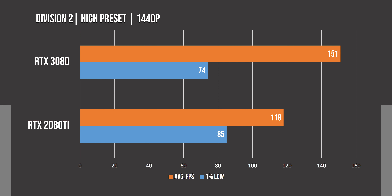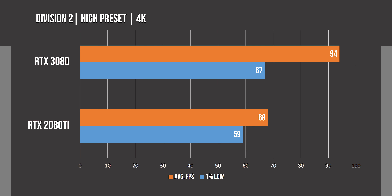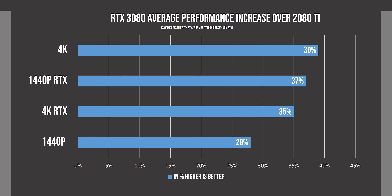Red Dead Redemption 2 is still not the most optimized game, and we see a 31% difference between these two cards at 1440p, and switching to 4K we see a more dramatic improvement of 38% with the 3080. In Division 2 at 1440p, we see a relatively modest performance increase of 28% with the 3080, but this difference does increase to 38% at 4K.